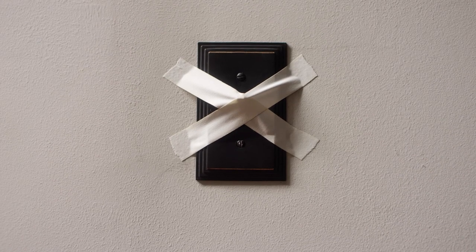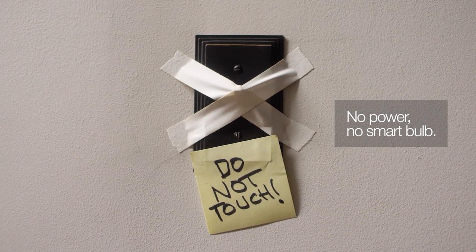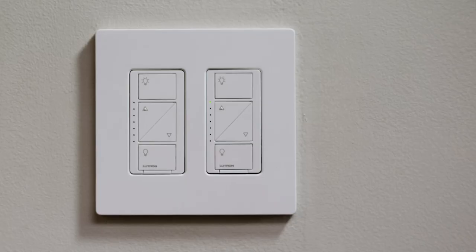And here's something else: if someone flips off the power to the smart bulb at the switch, it's no longer smart. But Caseta is always ready to go, even when the switch is off.